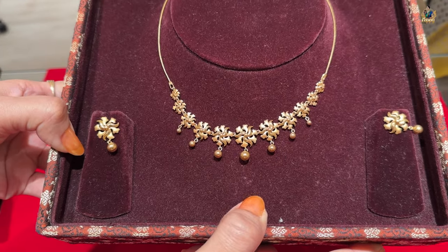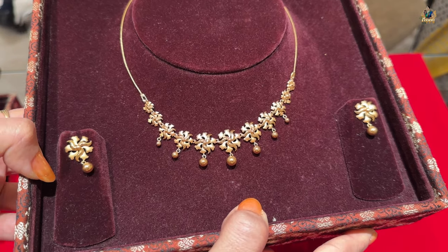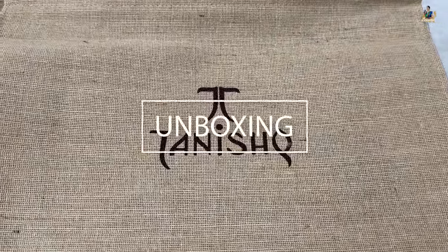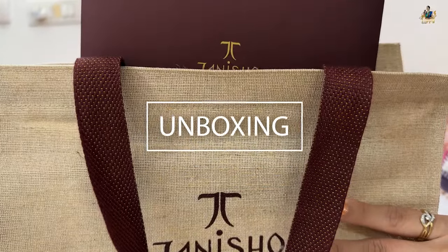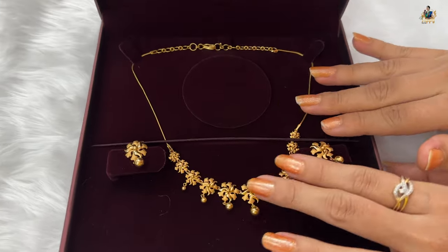The necklace is quite lightweight too, and you will get a certificate of authenticity with it. I'm showing you the look of both pieces together from the front — worn as a pair, this is how it would look. After wearing it, I'm showing you this is the same piece we purchased from Tanishq.